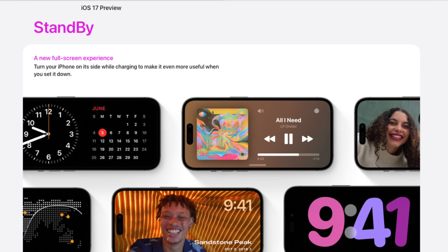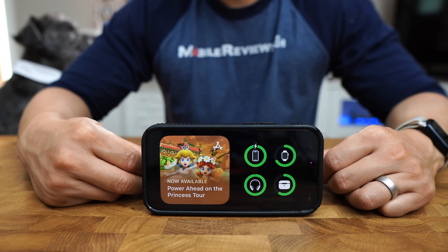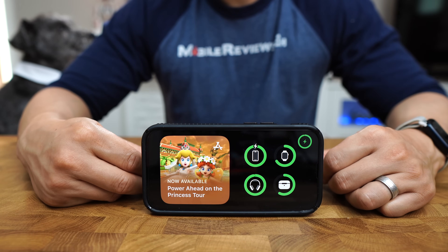Those are the five features I think would be most useful in my life, and that's the context I'm approaching this video from. There are a few notable features like Standby and Journal that didn't make my list. Journal doesn't exist yet because it's not being released until next year, and Standby is basically Apple Watch faces for your iPhone — I'm not sure how useful that would be.